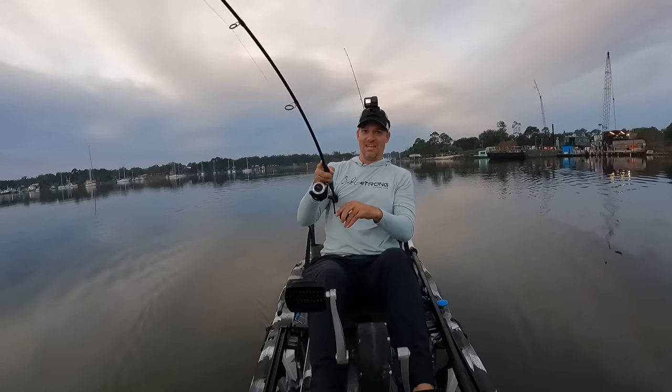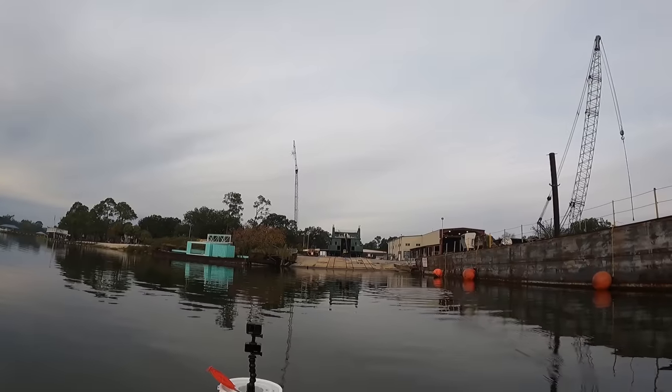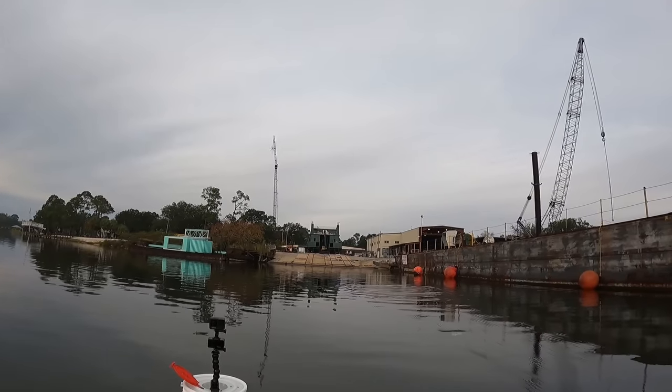There he is! That's a much bigger fish than I was expecting. Good fish, eat it! Oh my goodness!